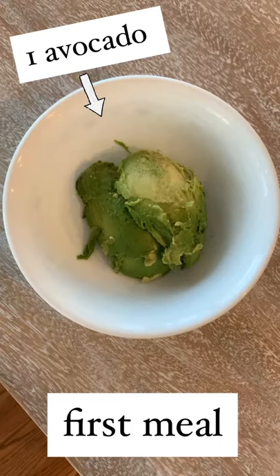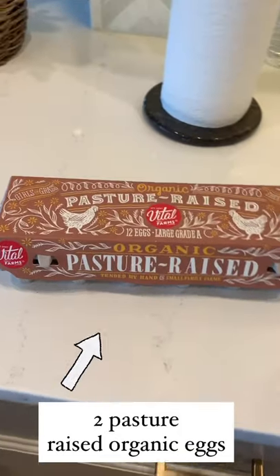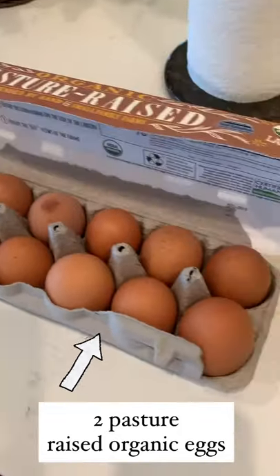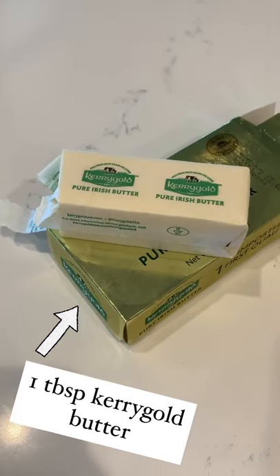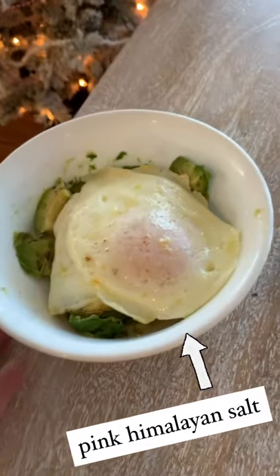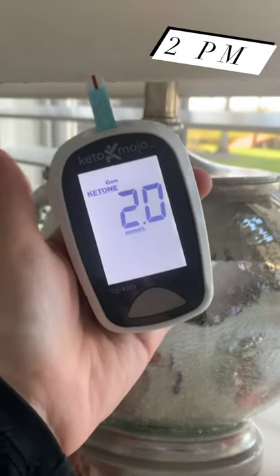At 12 p.m. I mix up some eggs with avocado, and I make sure to have two pasture-raised organic eggs. Now this is just a typical day of mine — obviously my day changes often — but I make this around noon and then I typically test my blood ketones around 2 p.m.